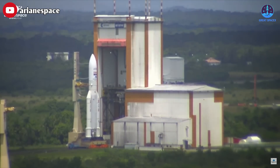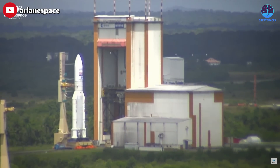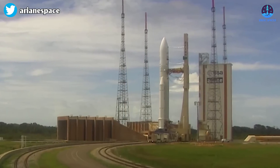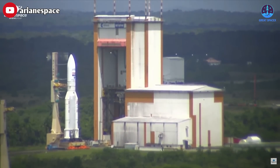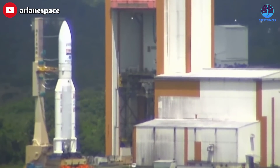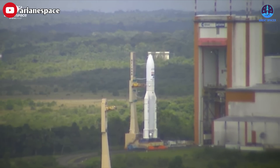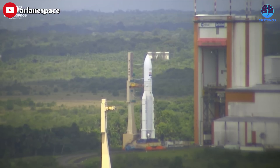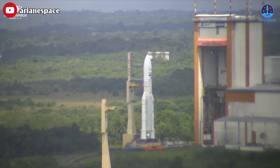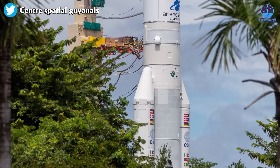The last Ariane 5 rocket was hauled to the launch pad on Monday at the Guyana Space Center, Europe's South American spaceport. Ariane 5, which for years was the world's leading commercial satellite launcher, is scheduled to make its final liftoff, carrying a French military satellite and a communications technology testbed spacecraft for Germany. Propelled by a 540-horsepower diesel-powered tug, the 54.8-meter Ariane 5 rocket rolled out of its final assembly building and travelled along rails to the ELA-3 launch zone. The 2.7-kilometer journey took about two hours.